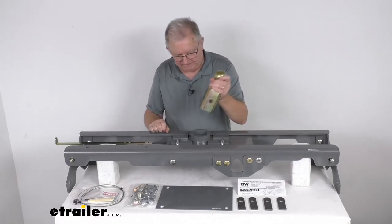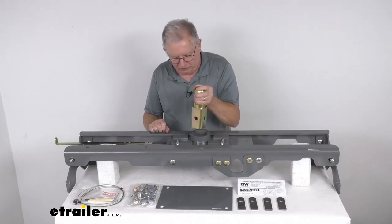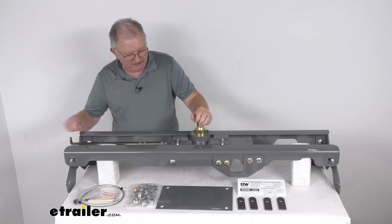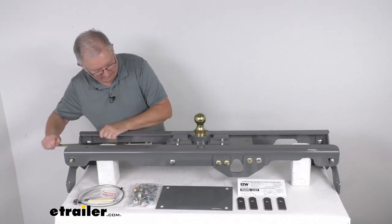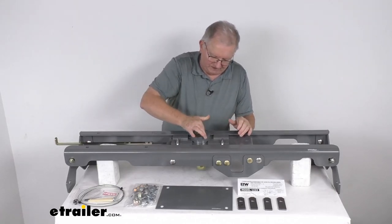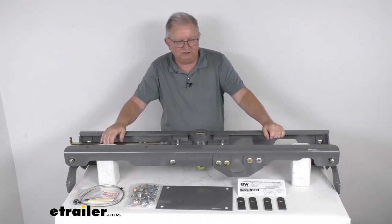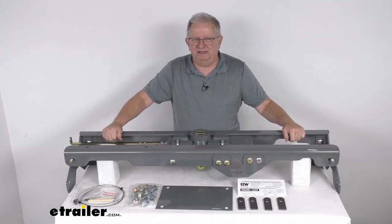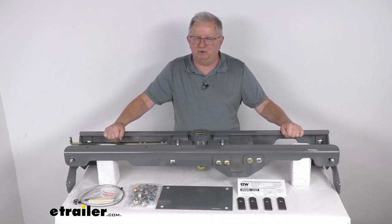With the handle in the open position, you can take your ball and put it in pretty much any way because they have holes on all four sides. Drop it in, release your handle, the pin goes all the way across and locks it in place — you're ready to go. If you're not towing, open your handle, flip it over, grab the little handle, drop the ball down, release it, and now it's in the stow position. Very simple to use. That should do it for the review on this B&W Turnover Ball Underbed Gooseneck Trailer Hitch with the custom installation kit and a 30,000 pound gross towing weight capacity.